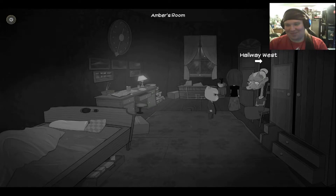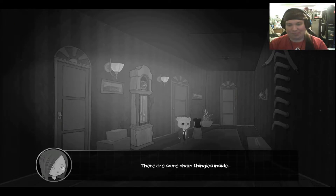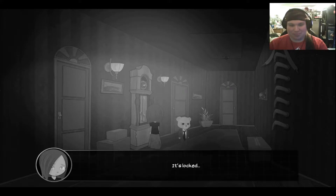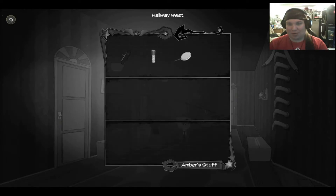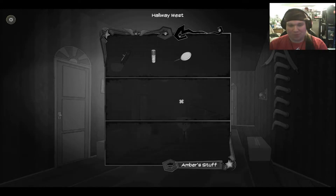Alright, let's get going then. Let's head out. Watch my back, Ted. There's some chain thingies inside. Okay, I can do something with the case. It's locked. Huh. Maybe I can use the Swiss armor knife? I don't think so. No? Oh.